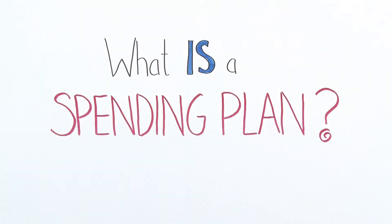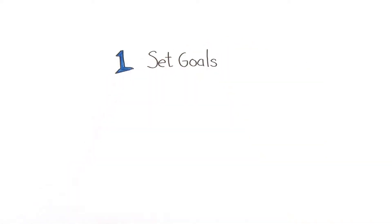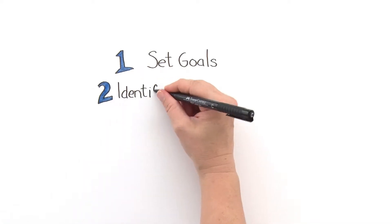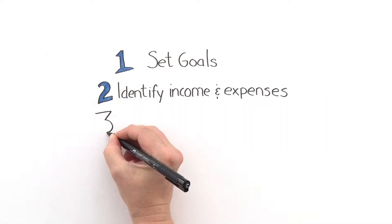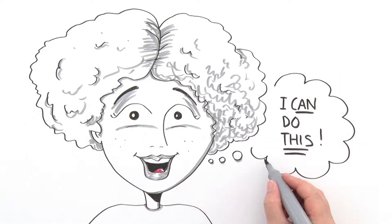So what is a spending plan? She wondered. It turns out that a good spending plan has three main parts: one, setting your goals; two, identifying your income and expenses; and three, tracking and adjusting your spending. This made sense to Emily, so she began to create her killer spending plan.